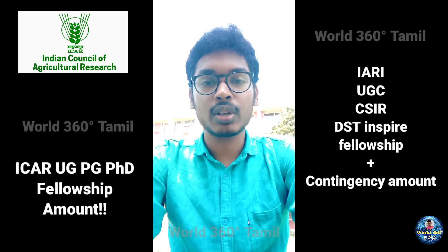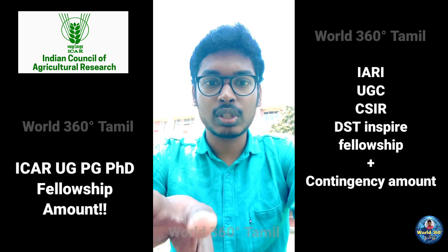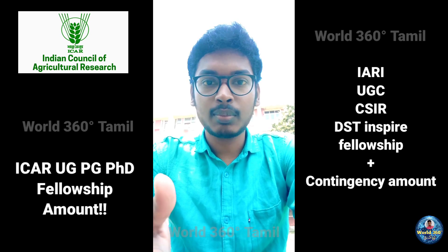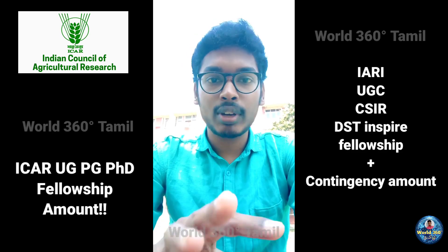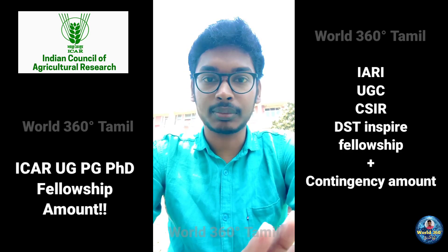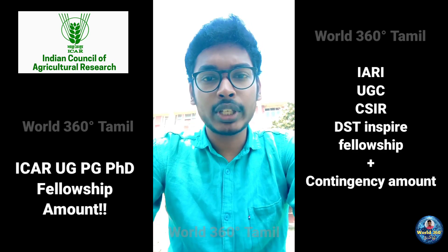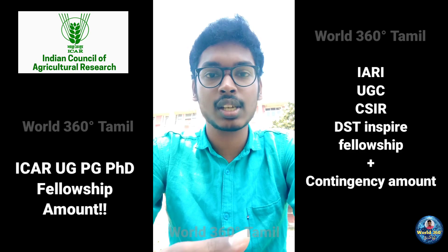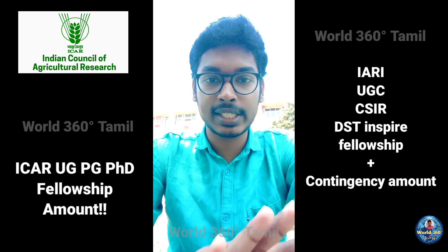First, I am coming to ICAR UG fellowship. After completing your 12th standard, the Common University Entrance Test (CUET) exam will be conducted by NTA. You will write the exam and ICAR will conduct online counselling. If you get a seat through ICAR counselling, you will be eligible for this fellowship. The fellowship amount is ₹3,100 per month. This is not applicable to any state university student — if you got admission through direct counselling or any other entrance test, this ₹3,100 per month will not come to you. This is only applicable to ICAR students.